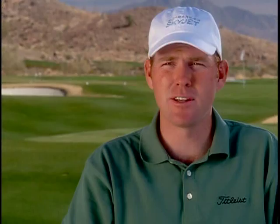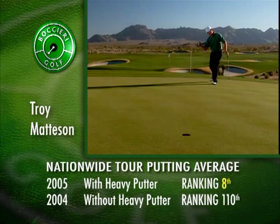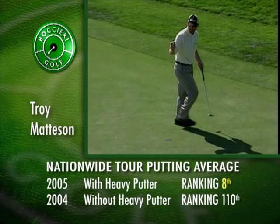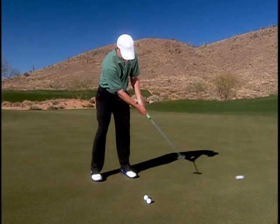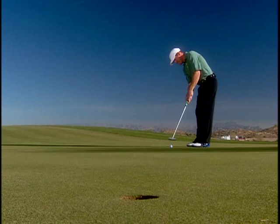In 2004, when I wasn't putting my best, I knew the key was to make a few more putts. Just a few — maybe one, maybe two. When I started using the heavy putter, I started dropping a few more putts and got into a comfort zone. To go from 100 to top 10 in putting stats is very, very difficult to do. The heavy putter gives you a lot of confidence. It's so easy to pull that putter back and let the weight of the putter work — take your small muscles out of it and keep that ball online, which is an absolute key to hitting good short putts. I don't think there's any club at the store you can buy that'll give you as much benefit as the heavy putter does. The heavy putter has just been so huge to be in my bag and to help me get to the PGA Tour. Without it, I just wouldn't be where I am today.